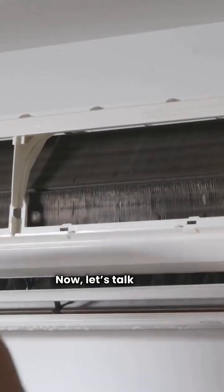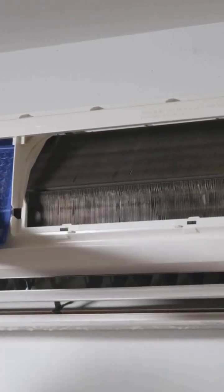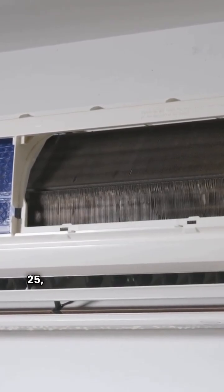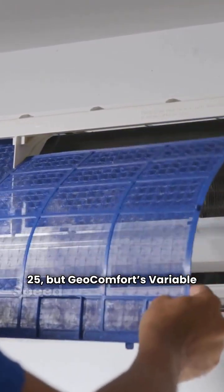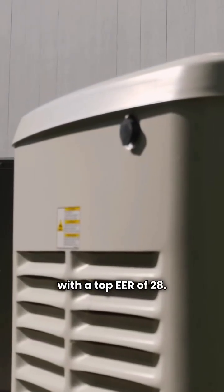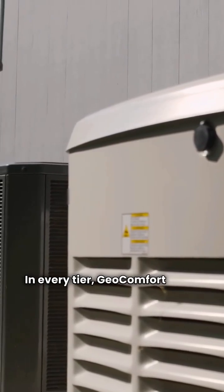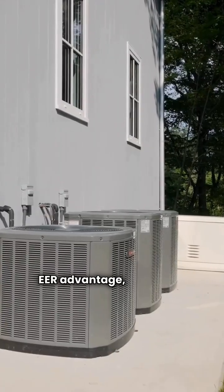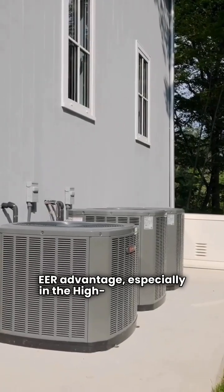Now let's talk high-end variable speed units. Miami's variable speed model offers an EER of 25, but Geocomfort's variable speed model dominates with a top EER of 28. In every tier, Geocomfort holds a slight or significant EER advantage, especially in the high-end category.